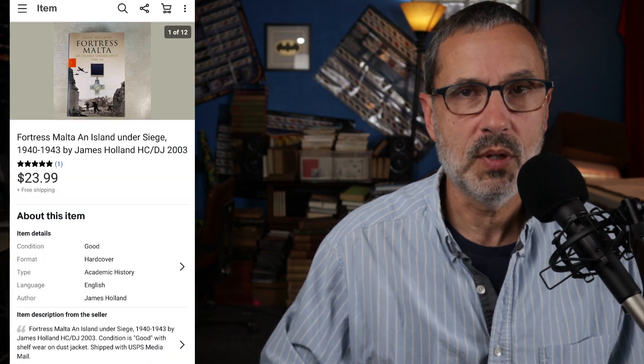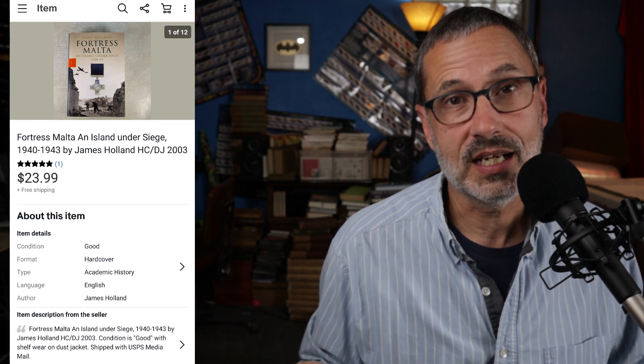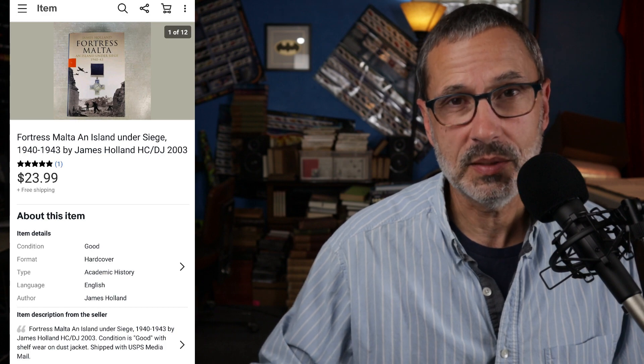There are opportunities with big lots of stuff to make something happen with some of the lower-priced, less desirable goods. Now we'll get into some stuff that's a little more fun. This is a book from 2003 called Fortress Malta: An Island Under Siege — a history of the island of Malta during the Second World War. There were not a lot of these out there. Comps were in the $20 to $28 range. I listed mine for $23.99 with free shipping, it was up about two weeks, and somebody bought it.